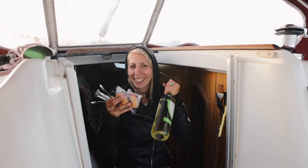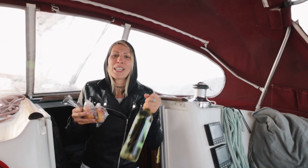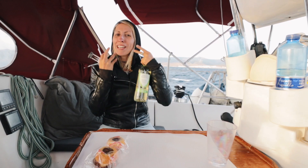We got some wine and some cakes to celebrate. We now officially left the Med and we're going to do Atlantic sailing now.